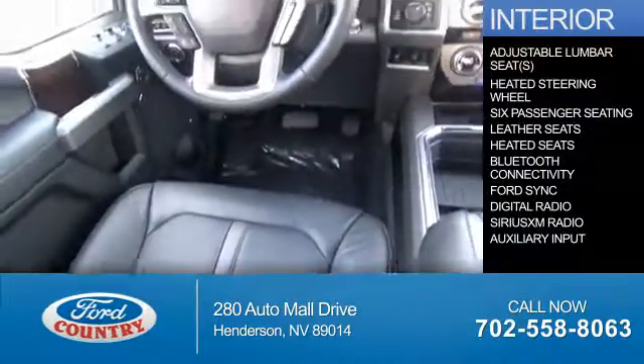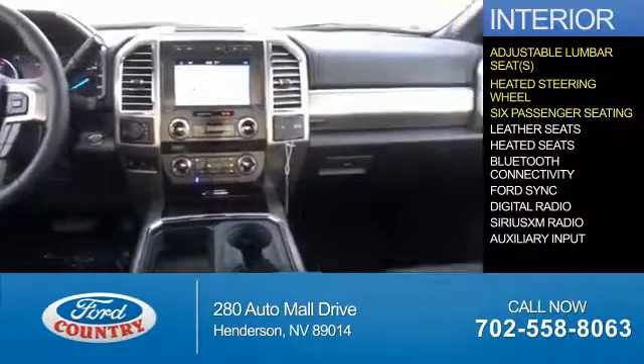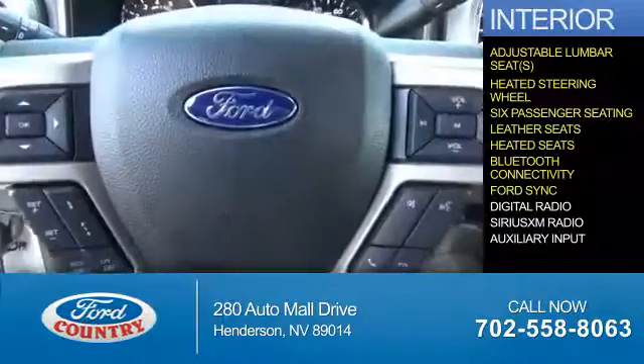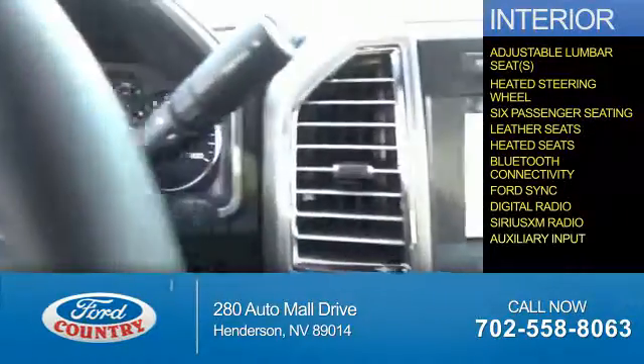Inside you'll find adjustable lumbar seats, a heated steering wheel, six-passenger seating, leather seats, heated seats, Bluetooth connectivity, Ford Sync voice activation, digital radio, Sirius XM satellite radio, and auxiliary input.